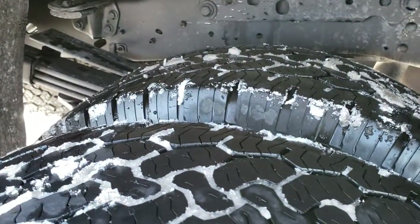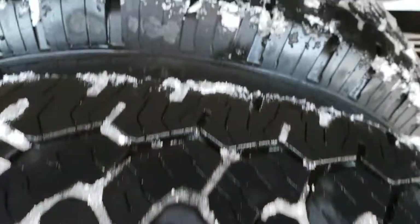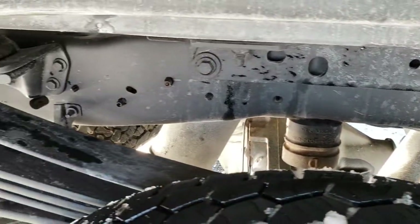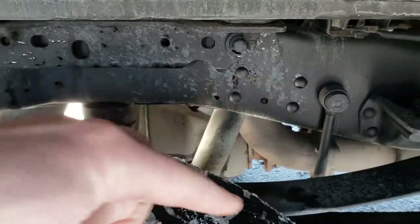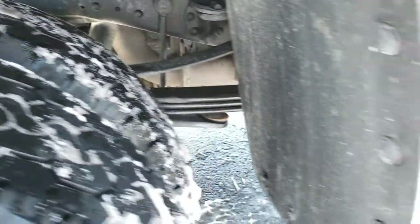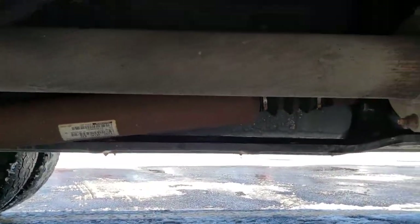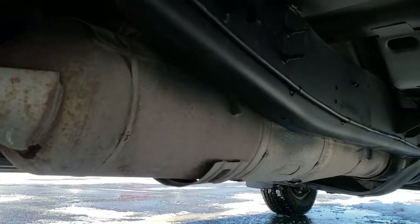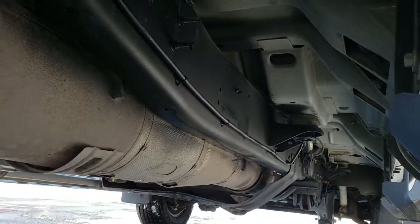On the back, we have the BF Goodrich Rugged Trail tires, and these tires have about 50-60% of the tread left. The frame and underbody is very clean. It does have the camper package with the anti-sway bar. It has all the remaining factory exhaust, so it hasn't been altered in any way, shape, or form. That frame and underbody is in really nice condition.